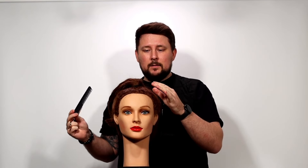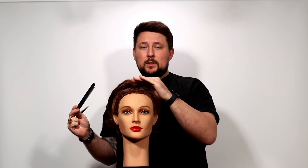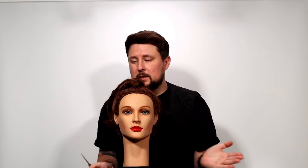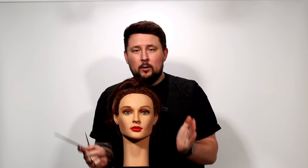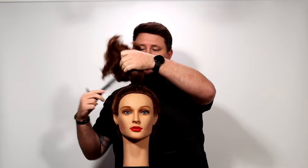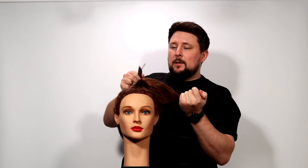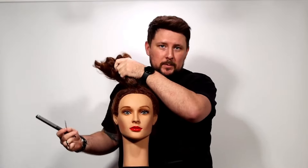Working around the head with that guide gives me shortness in the internal layers because that's the closest point to the guide. All the perimeter hair is being folded in and brought up — that's over-directing to the middle. Elevation creates softness; over-direction maintains length. So what we get is voluminous layers.